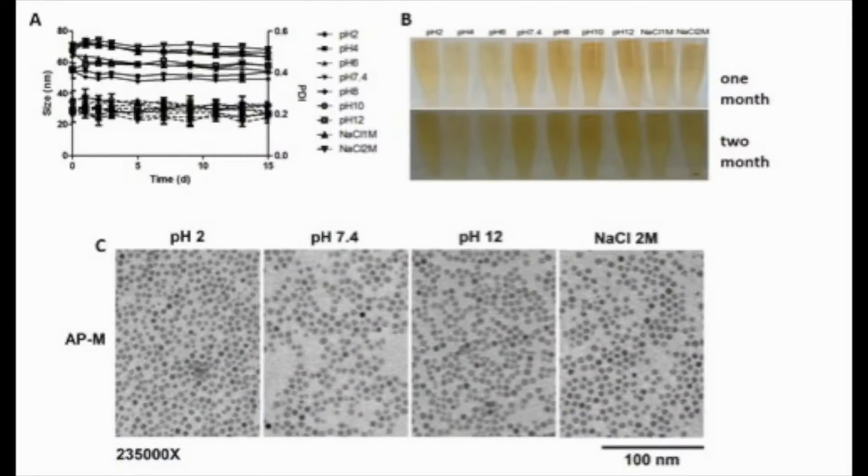Figure 3 demonstrates the stability of these particles over time and in various pH conditions. It was found that except for extreme high sodium chloride conditions, all pHs and all salinities were stable for up to two months.